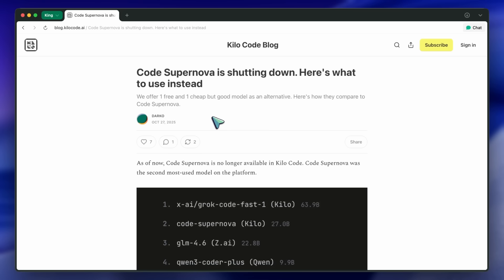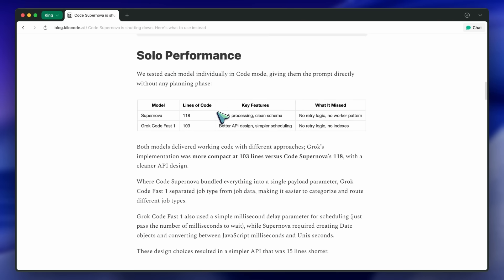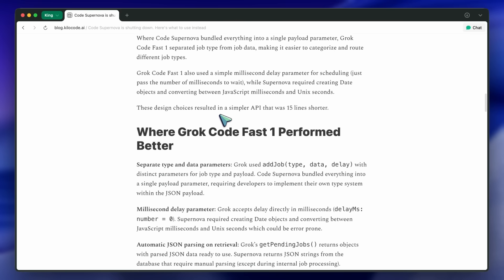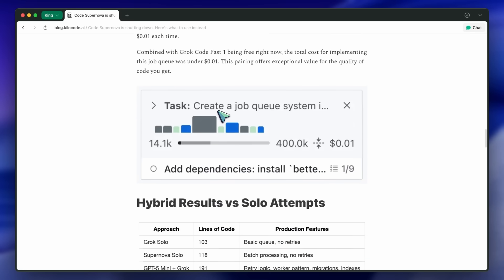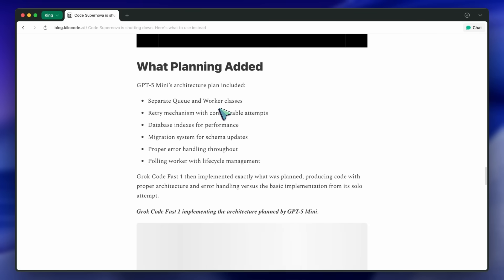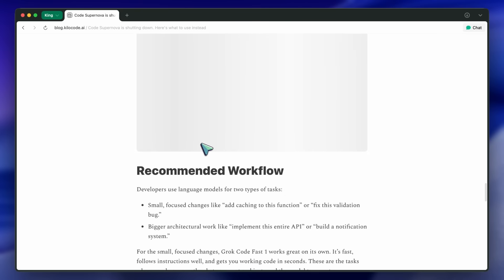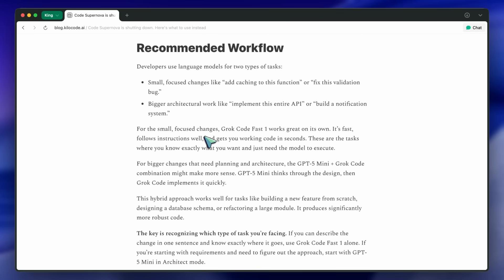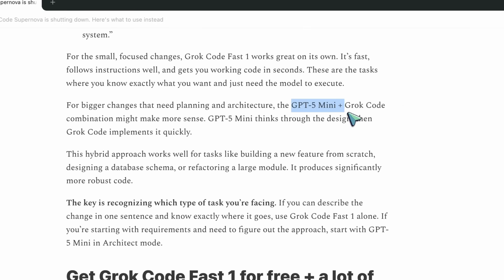Overall, the post feels like more than just an announcement. It's not just 'Supernova's gone, sorry' — it's more like 'here's what's next, and it might actually be better.' From the examples they shared, it does look like an improvement, especially if you're building mid-size projects or just need reliable one-shot code generation. If you were relying on Code Supernova, I'd say it's worth testing Grok Code Fast 1 first. Start small, maybe something you've built before, and see how it compares. And if you find it lacking in planning, then bring GPT-5 Mini into the mix. It's good to see Kilo actually benchmarking and not just pushing a new model for the sake of it.